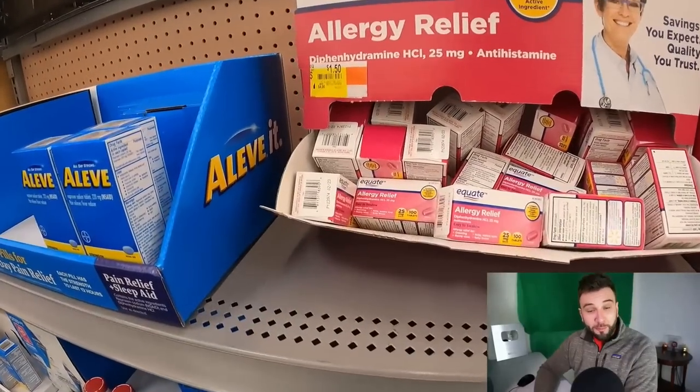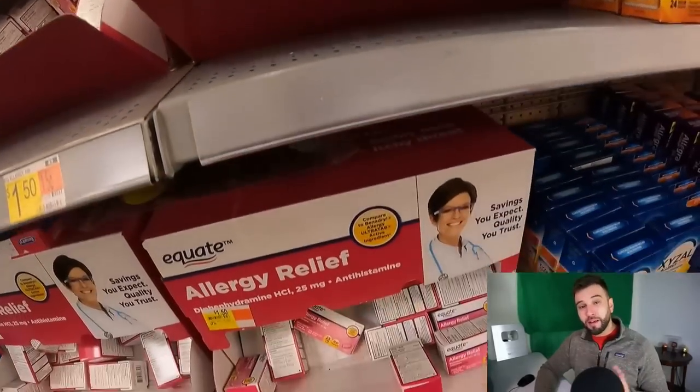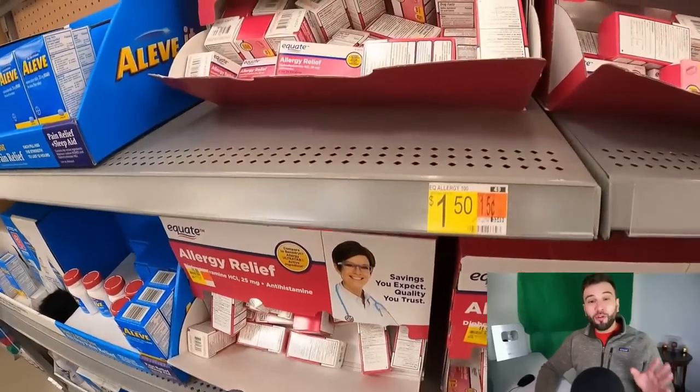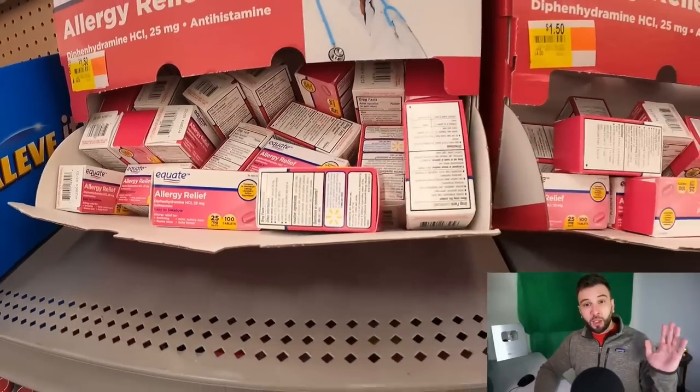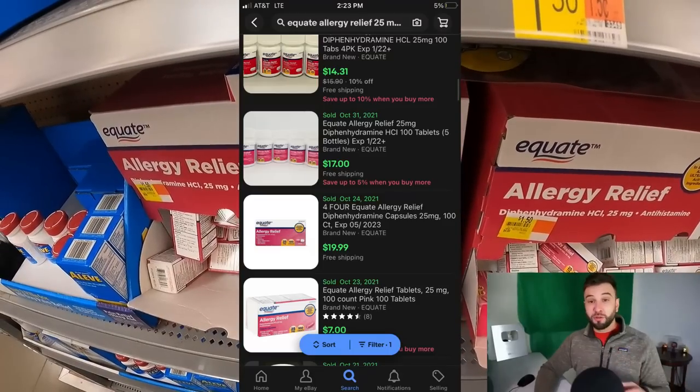I've always said that Equate brand products — that's Walmart's own private label brand — are great for Amazon and eBay because Walmart does not sell directly on either of those platforms. This is allergy medicine, 25 milligrams, 100 tabs, normally four bucks, discounted in this store only — not other stores — down to a buck 50. It still had a 2023 expiration date, so I bought a bunch. I'll probably sell four or five four-packs a month on Amazon and make between $3 to $5 per four-pack, or about $2 per single. Not a huge ROI, but easy, reliable stuff you can buy to make an extra couple hundred bucks a month.